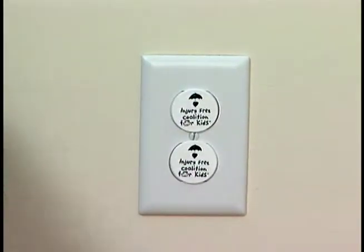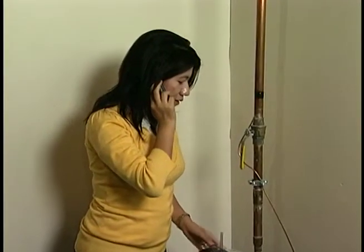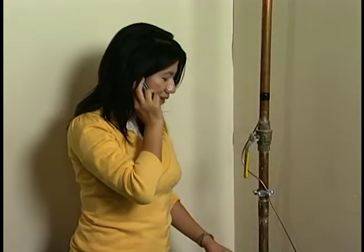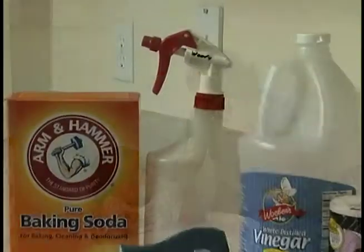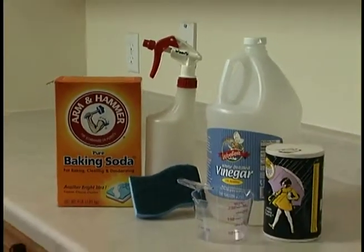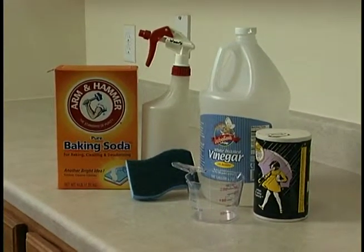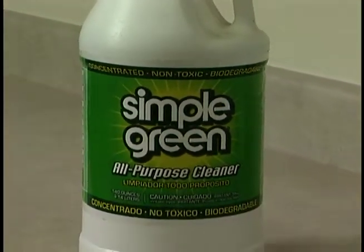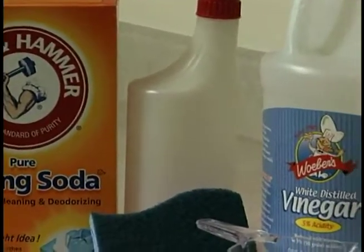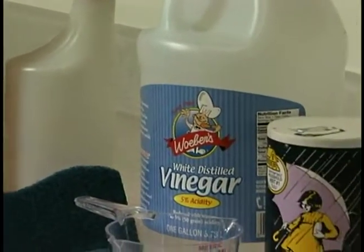The most useful safety device, however, may be a cell phone. Cell phones allow you to move freely with your kids around your house and yard. Another way to keep your house safe is to use cleaning supplies that will not harm your house or your family. The following two formulas for homemade all-purpose cleaners are safe, effective, and cheap. Keep all homemade cleaners labeled and out of reach of children.